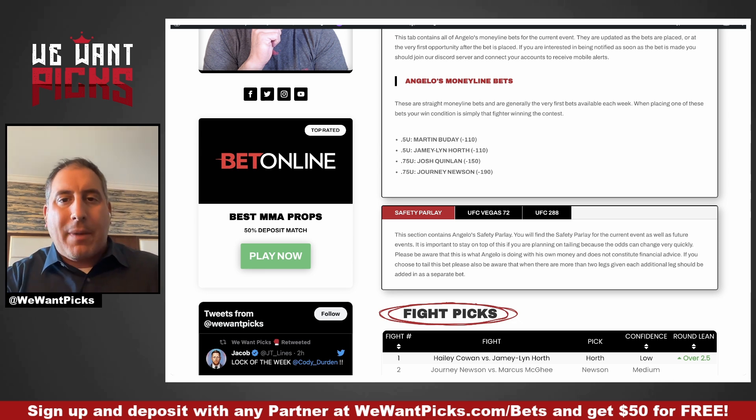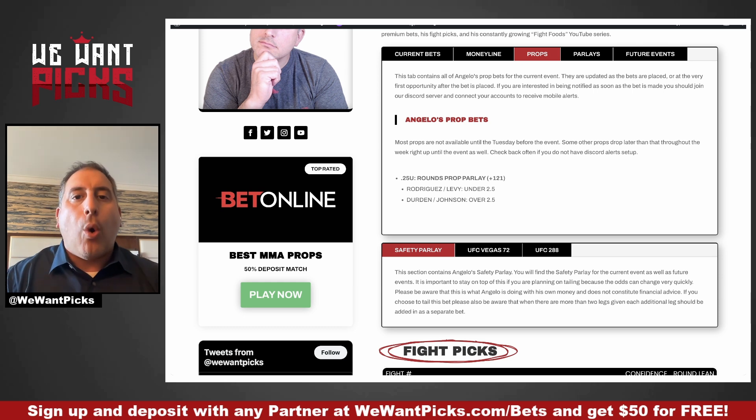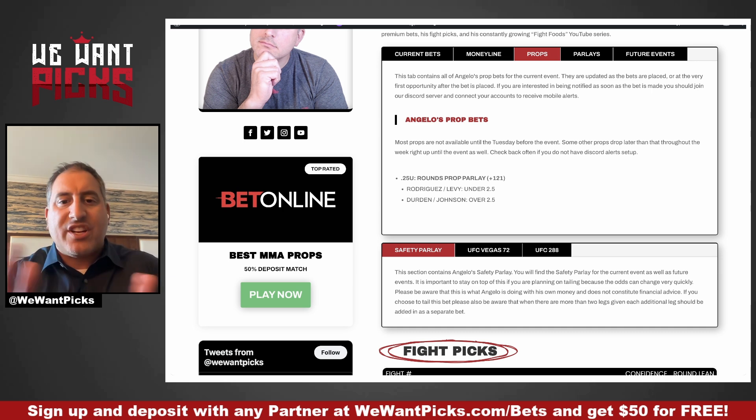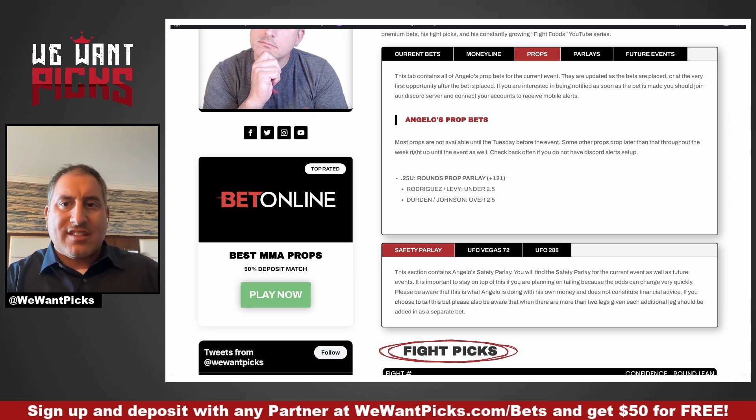If we take a look at my props, I have one prop — a prop parlay. I had a quarter of a unit on the Rodriguez-Levy fight under two and a half, but that fight is gone and no longer on the card. So I'm leaving it here for transparency reasons. Essentially, what I did bet on now is Durden-Johnson over two and a half, because that fight should go to a decision. Charles Johnson is super tough, Cody Durden's pretty tough, and Charles Johnson is not a finisher. Originally parlayed with Rodriguez-Levy, but when a leg is removed from a parlay, they remove it and adjust the odds.